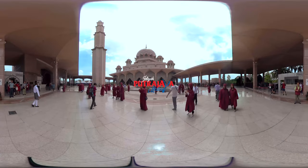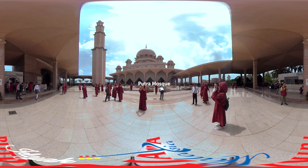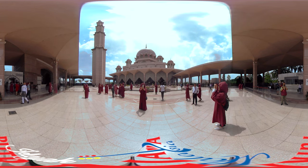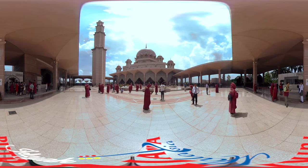Welcome to Putrajaya, Malaysia. The pink-domed Putra Mosque is located at the western shore of the Putrajaya Lake and is constructed in rose-tinted granite. The basement wall of the mosque resembles that of the King Hassan Mosque in Casablanca, Morocco.